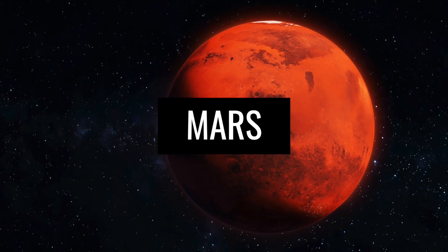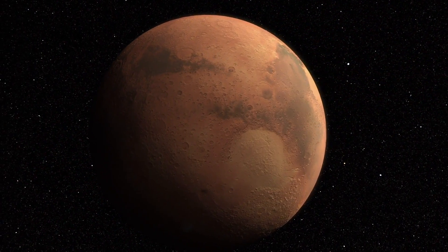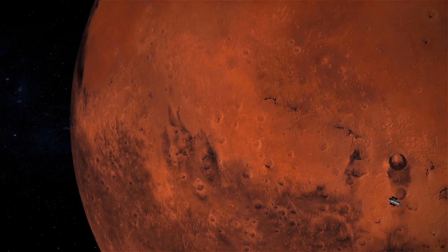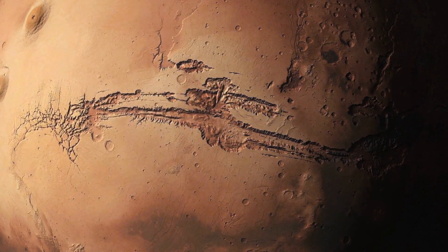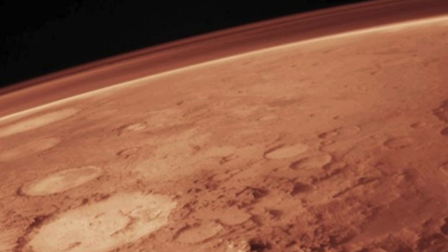Mars is without a doubt one of the best known planets in our solar system among the general population. This celestial body owes its characteristic epithet, the red planet, to its abundant iron oxide dust deposits, which not only cover practically the entire surface of the planet, but also permeate its weak atmosphere.